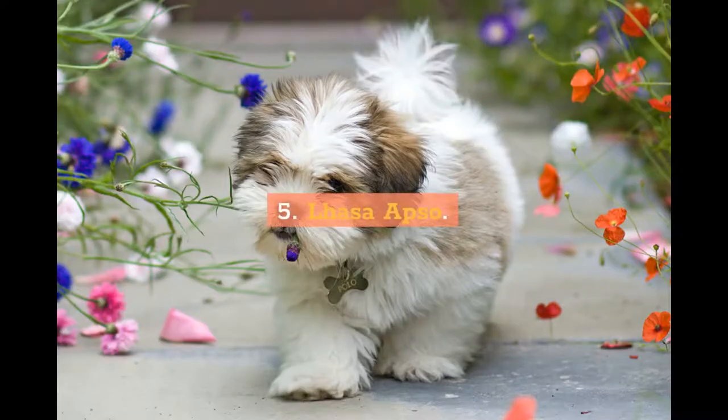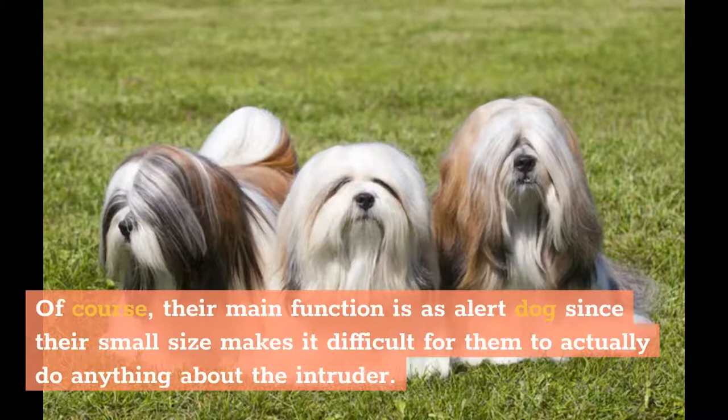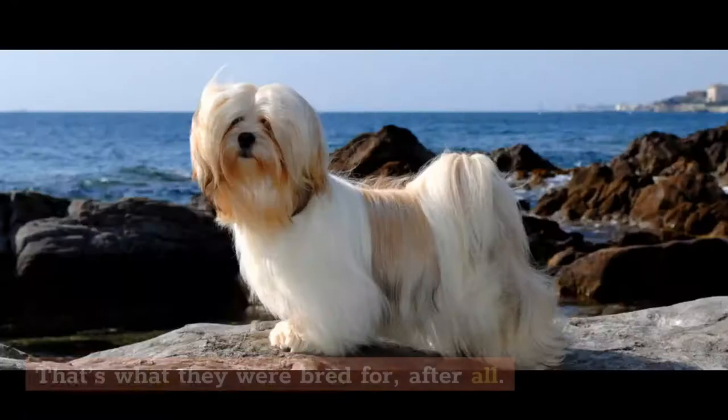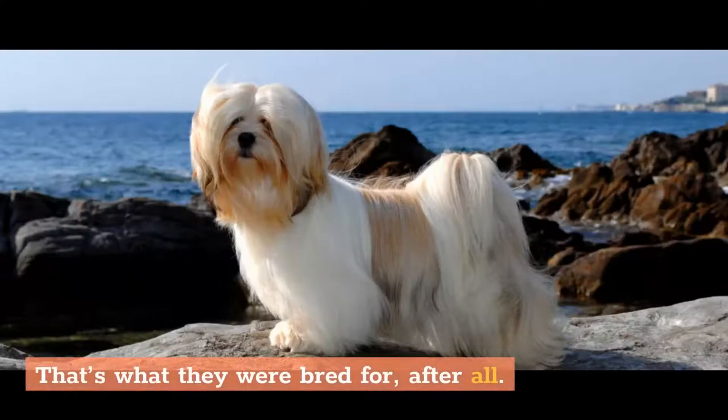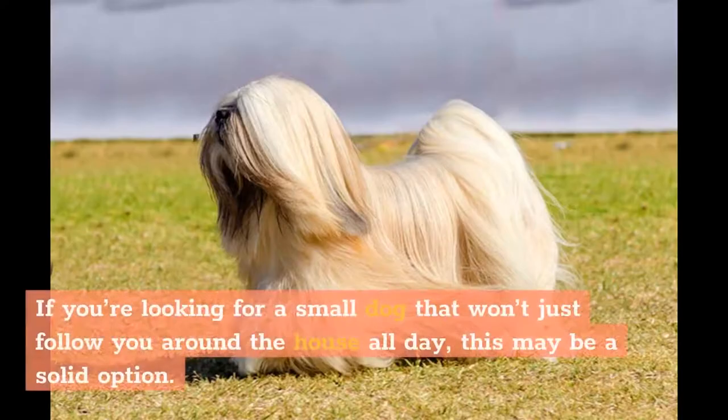5. Lhasa Apso. The Lhasa Apso is native to Tibet, where it was used to guard palaces. Their main function is as alert dogs, since their small size makes it difficult for them to actually do anything about an intruder. However, these dogs are very alert and can be rather noisy — that's what they were bred for, after all. They are very loyal to their families, but they can be extremely independent as well. If you're looking for a small dog that won't just follow you around the house all day, this may be a solid option.